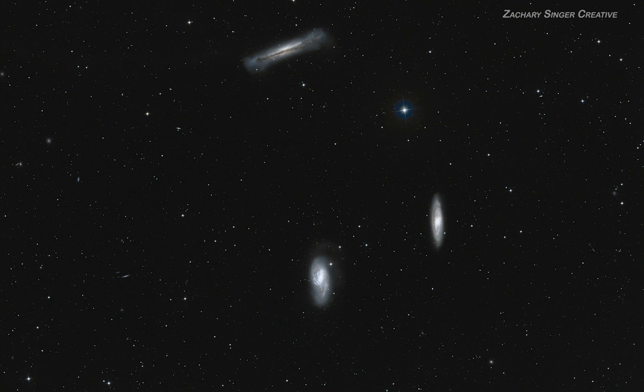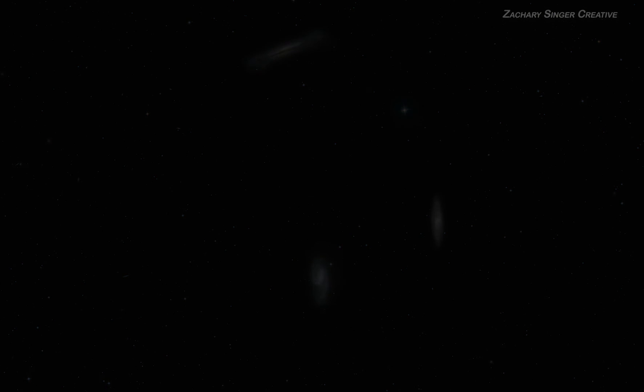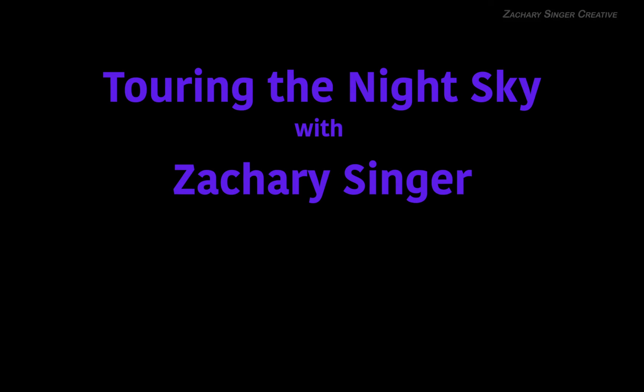There are many other interesting galaxies in Leo, and more double stars too, but this will get you started. Check back here or subscribe, and I'll have more videos like this, including a deeper look at Leo in the near future. Clear skies to you, my friends.